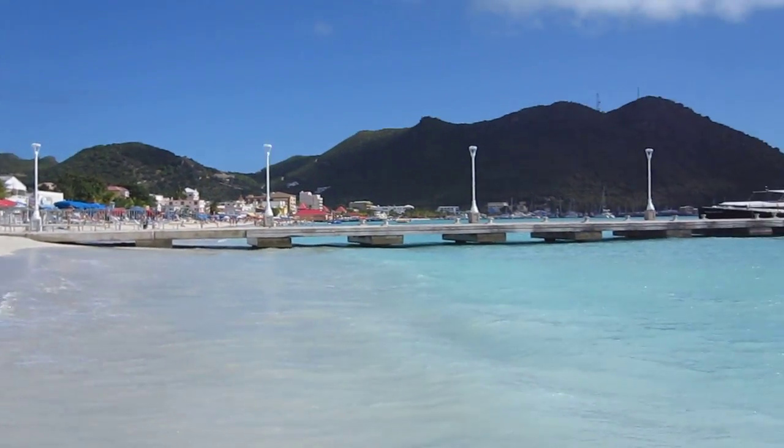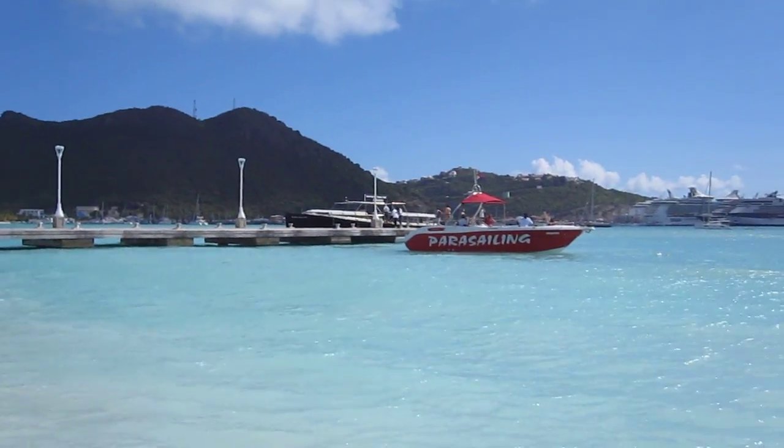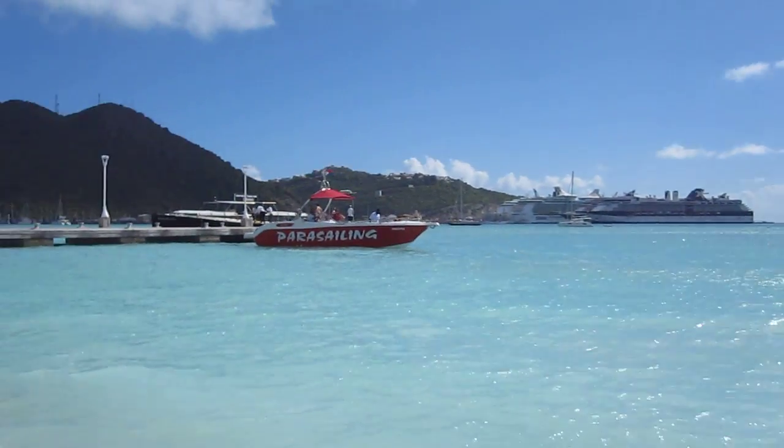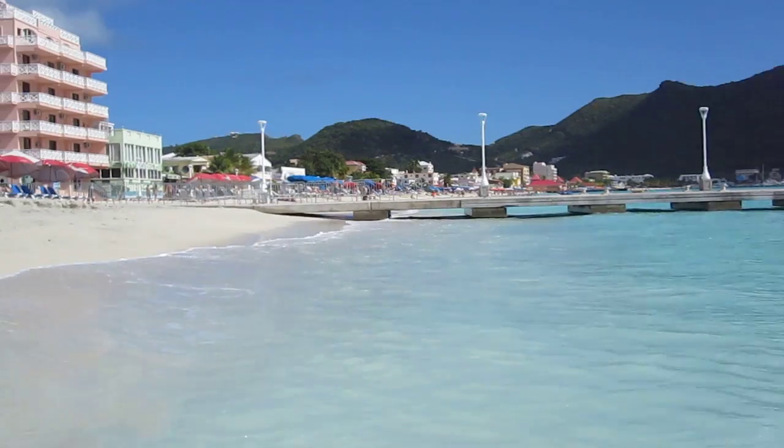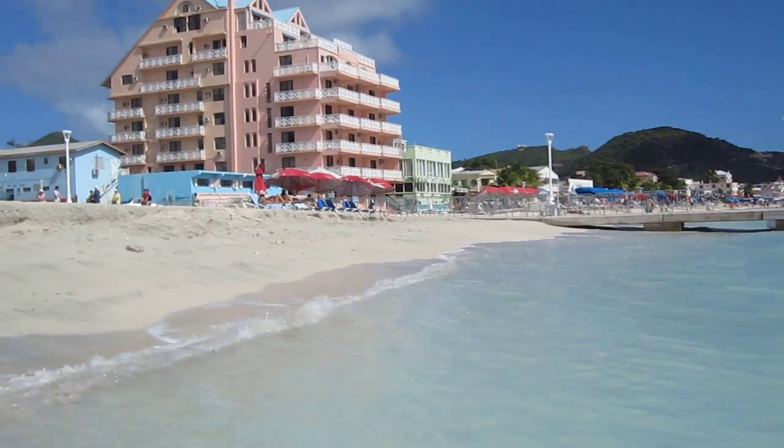We are on the beautiful island of St. Martin in the Caribbean. This is the Caribbean Sea, and I wanted to show you how limestone and other kinds of sedimentary rocks are formed.